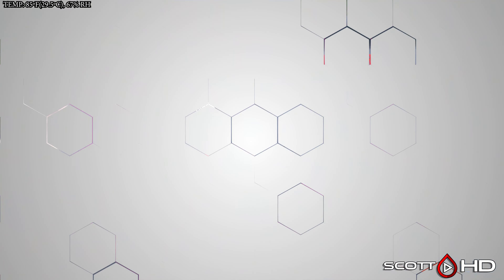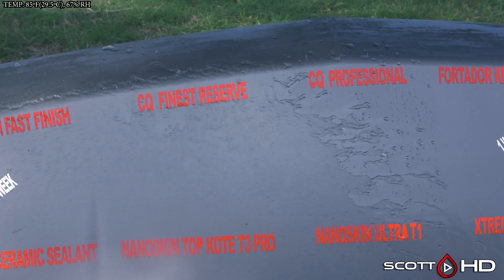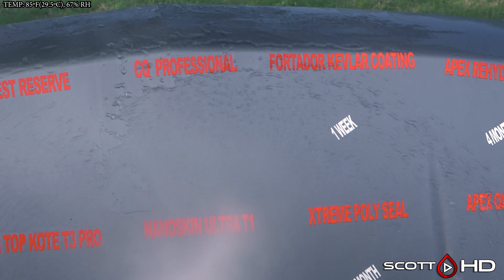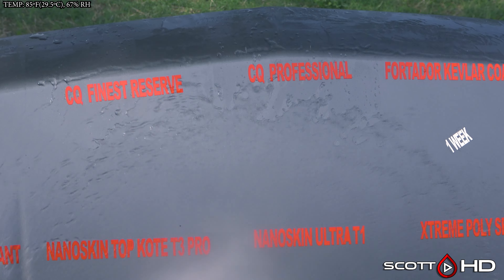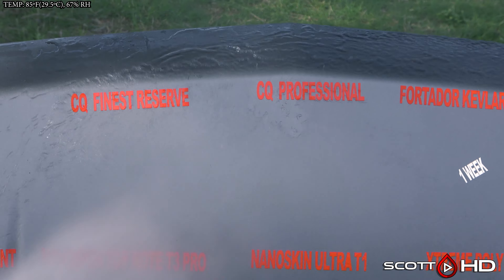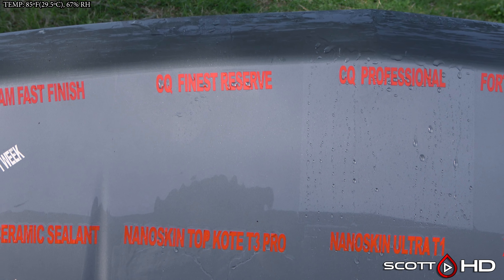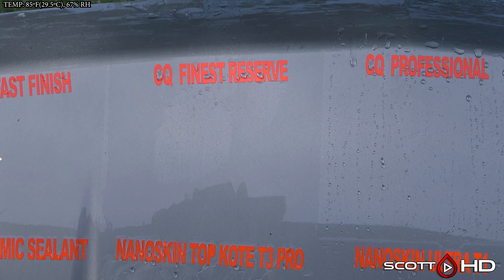As you've heard me talk about in updates past, I regret using a silver hood, so I have adjusted it in post to make it show up a little easier. CQuartz Finest Reserve and CQuartz Professional both look like they're hanging in there. CQuartz Professional has always appeared a little bit more hydrophobic than CQuartz Reserve. Reserve is getting pretty tired here at the one-year mark.